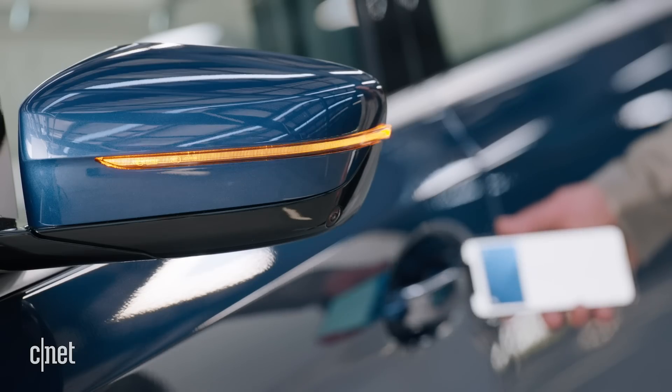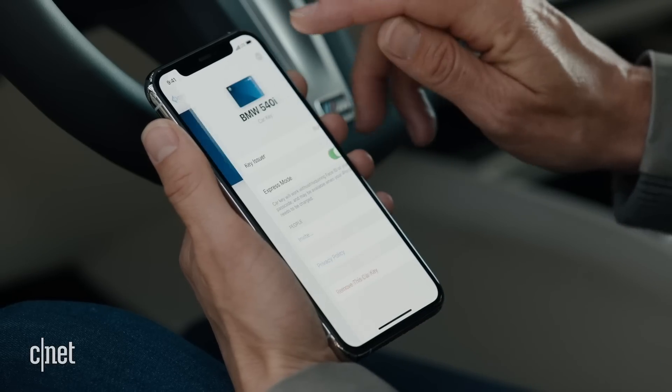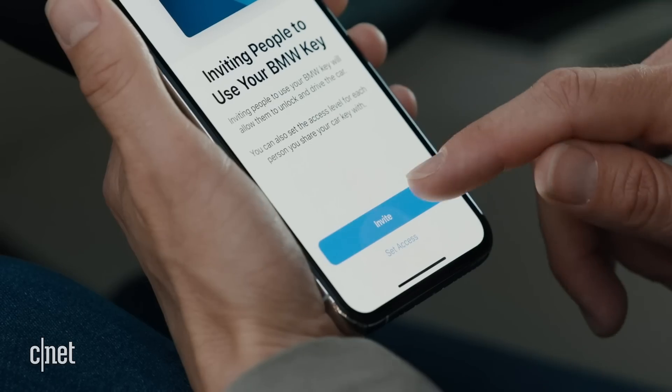All right, gearheads, this next one's for you, and it's a big one — the ability to unlock your car with your iPhone. Think of it kind of like an Apple Wallet for CarPlay. You're going to be able to use your iPhone to unlock, lock, and even start your car. You can also share your key digitally with friends or family.